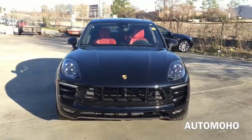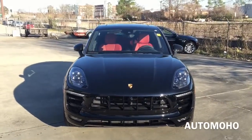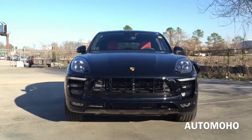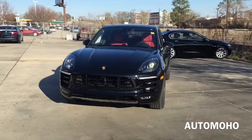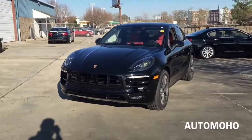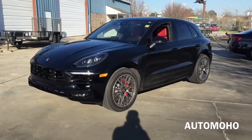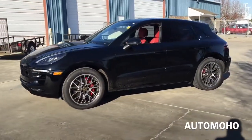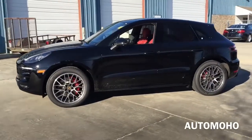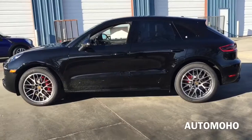The new Macan Turbo is powered by a 3.6-liter twin-turbo V6 engine with direct fuel injection and features a 7-speed Porsche PDK dual-clutch transmission and a sophisticated all-wheel drive system, boasting an impressive 400hp and 406lb-ft of torque which can hit from 0-60 in just 4.6 seconds, and if equipped with the Sport Chrono package, it can even accelerate faster with 4.4 seconds.